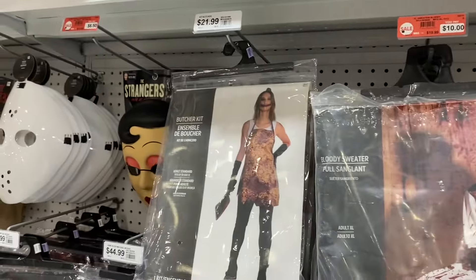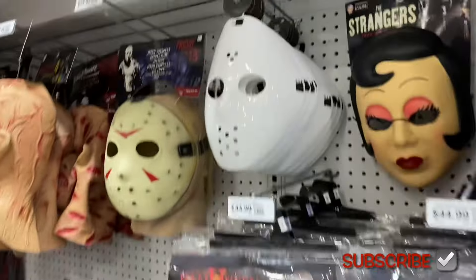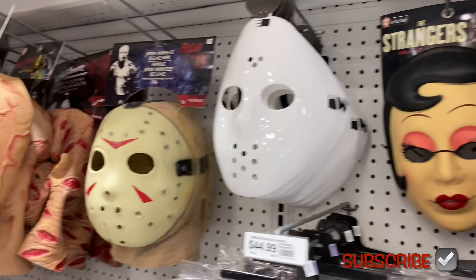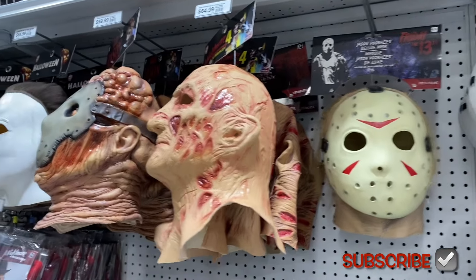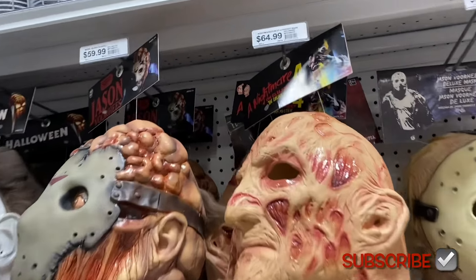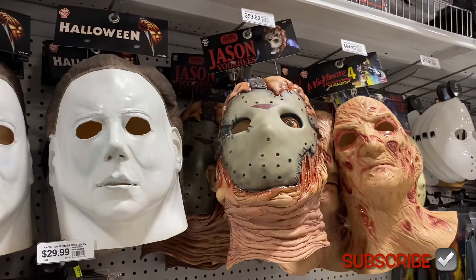They also have Chucky here for $44.99 and a butcher kit. Here's another Halloween one going for $44.99. Oh, here's some more masks — The Strangers. They have really good masks here, including Friday the 13th. Look at these — they're $64 and $59.